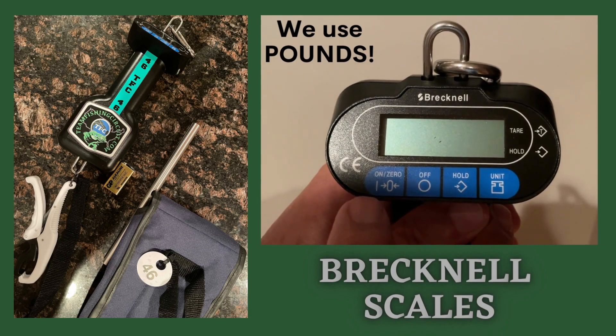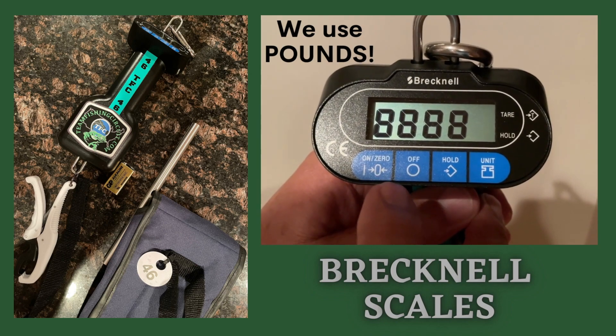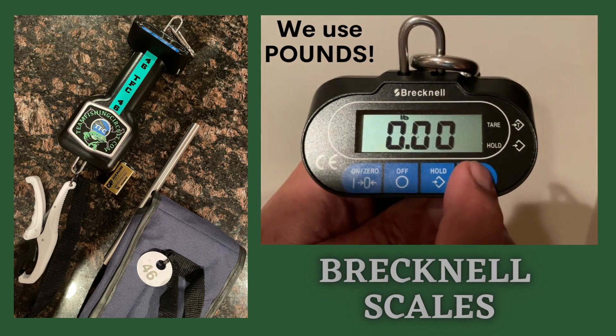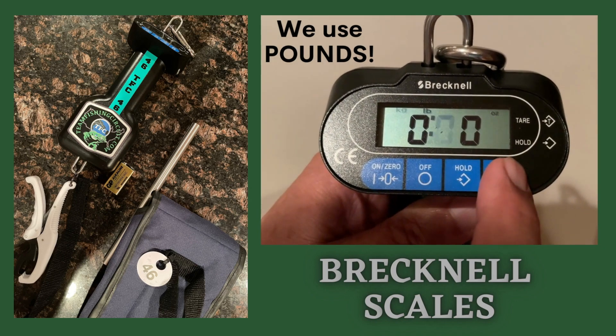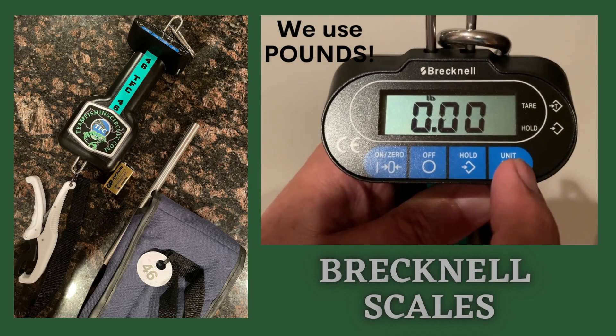Upon receiving your scale, please make sure that all the necessary items are within, including a spare battery — if not, we will supply one. We use pounds, not pounds and ounces and not kilograms. Please make sure that your scale is set to pounds and you're ready to go. Once it's set, simply turn it off.